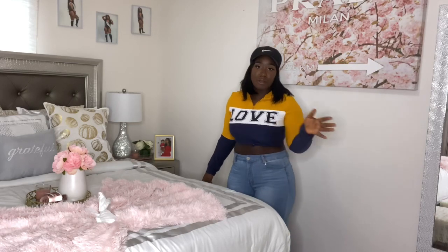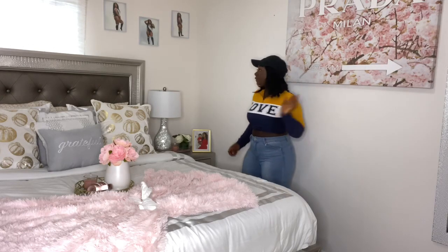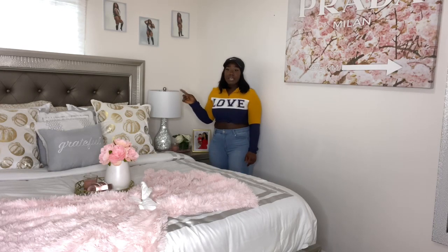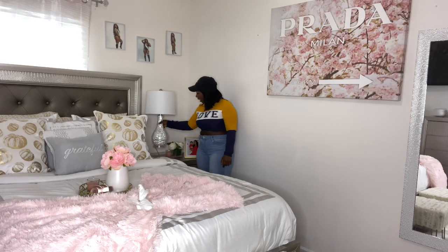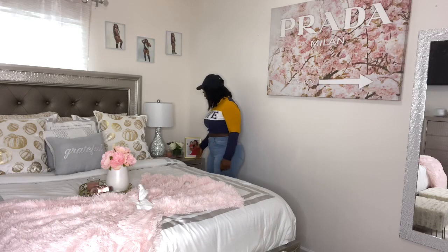I'm standing far away from the camera so you can see the full view — this room is very huge. Over here I have my nightstand. I only got one because when I first got my bedroom set I didn't have space for two. This lamp is from Ross as well, I think it was like $30. I only got it because I like the bottom piece — it's very nice and modern, very glamorous.